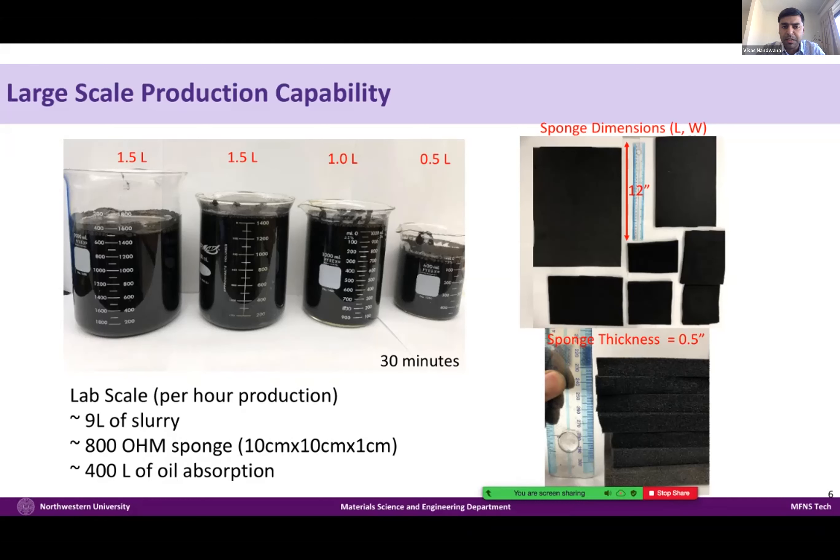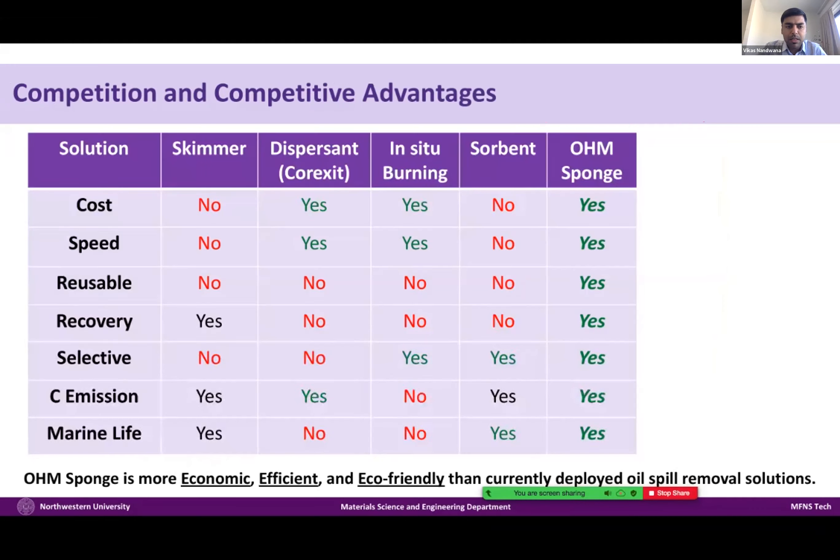We have produced really large sheets. All it requires is a roller and a slurry, and we can use any sponge to coat and generate the Ohm Sponge. We have been recently producing sheets of three feet by three feet to demonstrate a test. The best advantage of the Ohm Sponge is that it is very selective — it can selectively take the oil from water — apart from being reusable and allowing oil recovery. It's a very low-cost method because it's made of just iron and carbon and a basic sponge. It absorbs oil very fast and doesn't harm marine life or generate any carbon emissions. That's why we call it economic, efficient, and eco-friendly.